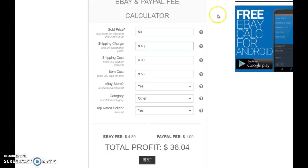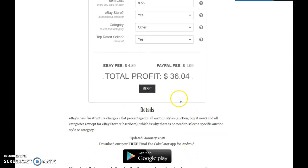Here's the breakdown: I sold them for $50. I charged $8.40 shipping, which was $6.90. The item cost $4.29 times two, which was $8.58. So the final total profit before taxes, fees, and printing costs is just over $36.